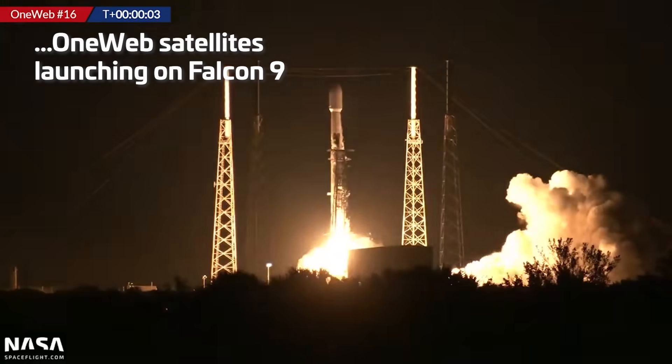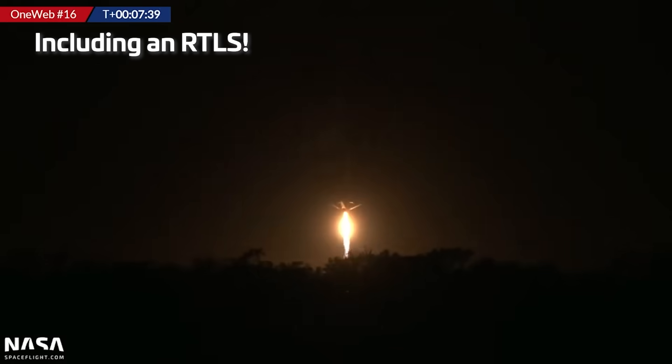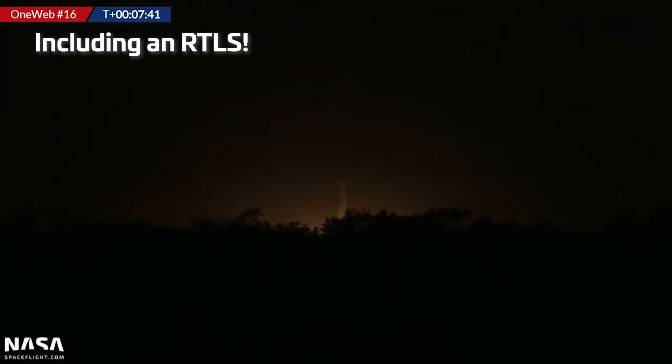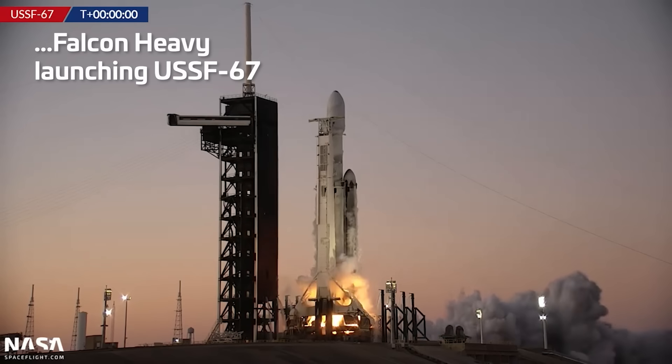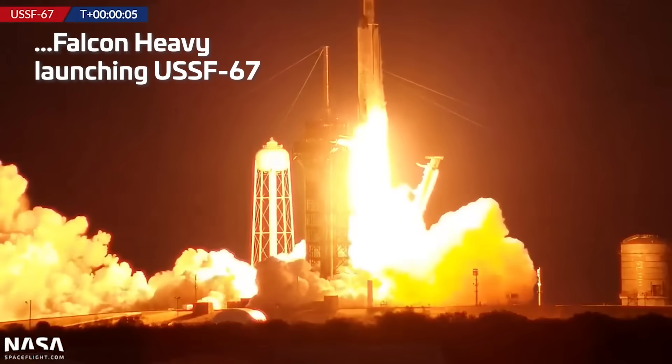Liftoff of Falcon 9 carrying forty OneWeb satellites on OneWeb Mission 16. Engine ignition and liftoff — the fifth Falcon Heavy takes flight as part of the USSF-67 mission.